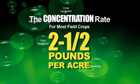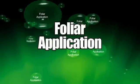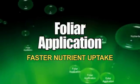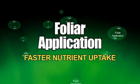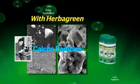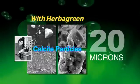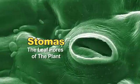Significant research in fertilizer application methods has confirmed that foliar application promotes much faster nutrient uptake compared to soil application. With Herbigreen, the calcite particles are now the size of 20 microns or less — small enough to penetrate the stomata, the leaf pores of the plant.